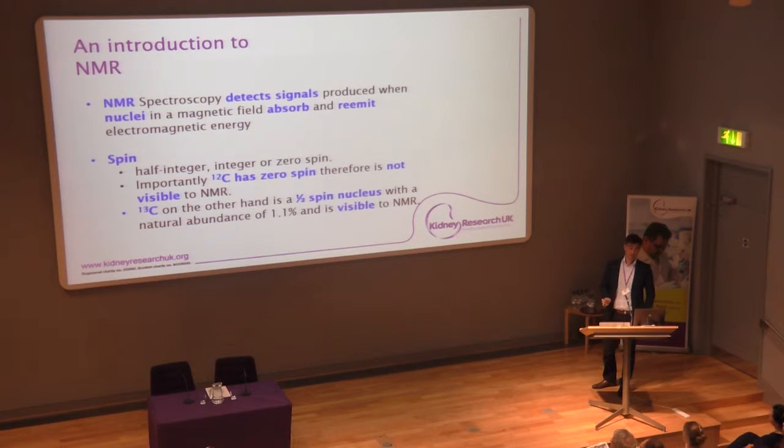NMR is one of the different quantification techniques, along with mass spec, used in many metabolomic studies. It detects signals from nuclei which absorb and re-emit signals when an electromagnetic field and energy is passed through them. Carbon-12 has zero spin and is therefore not visible to NMR, whereas carbon-13 has half spin and is visible. The natural abundance of carbon-13 is 1.1%, so in our studies we used 100% fully labelled carbon-13 glucose, which allowed us to track this visible carbon-13 nuclei through their metabolic pathway.